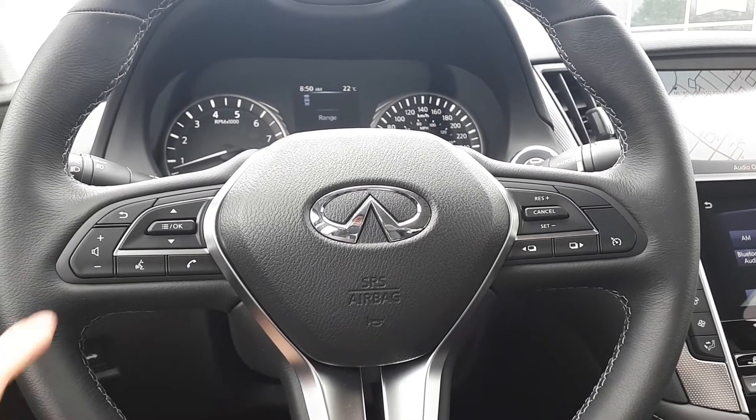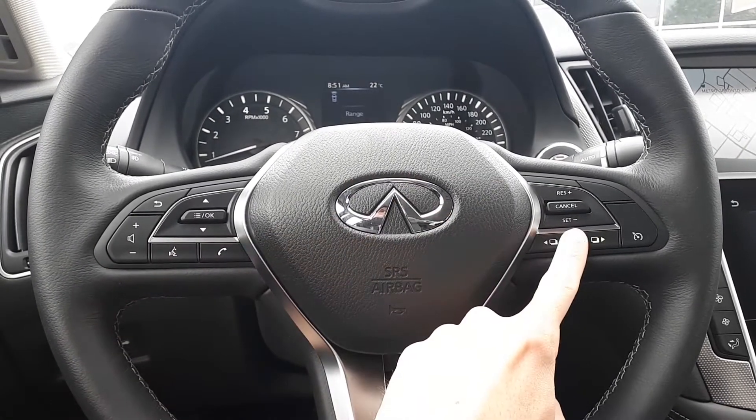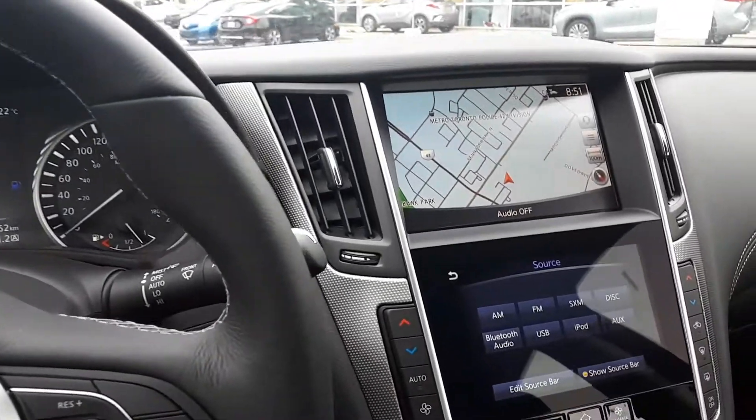This vehicle also has steering wheel audio controls, Bluetooth phone connectivity, voice recognition, and cruise controls. There's also a built-in navigation system.